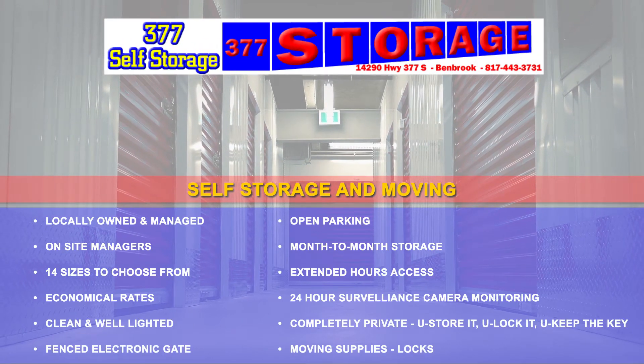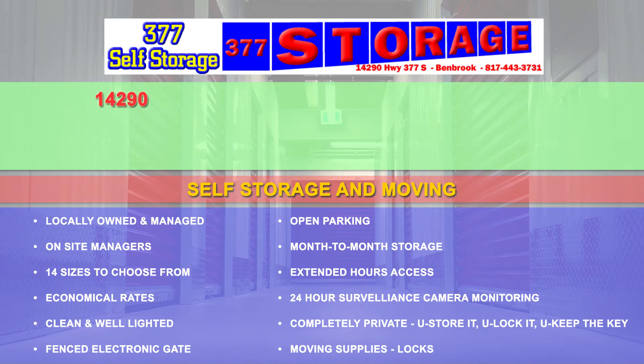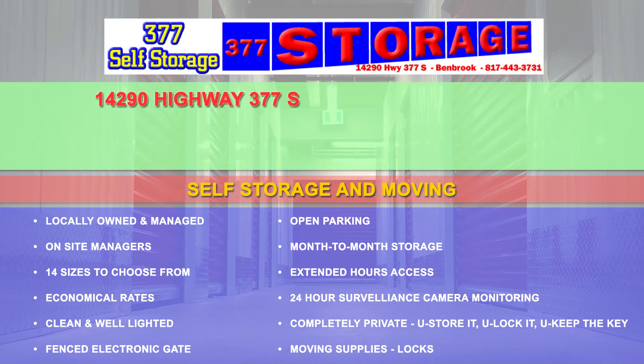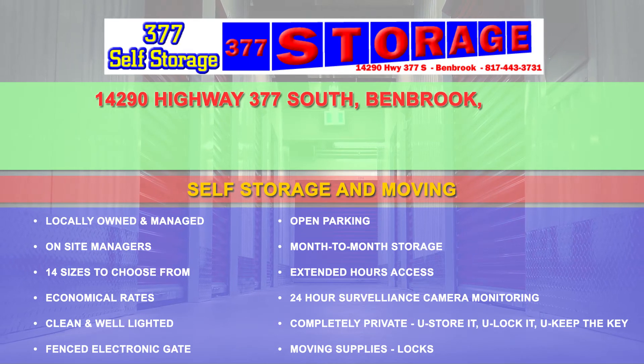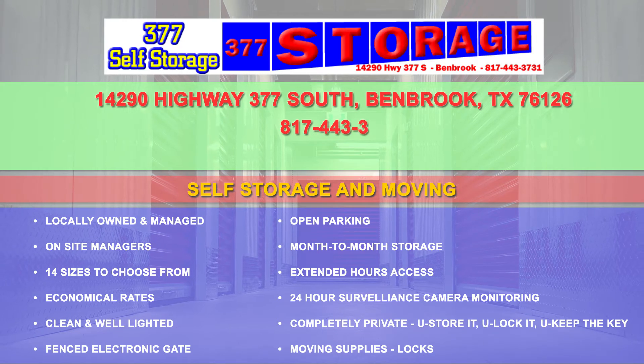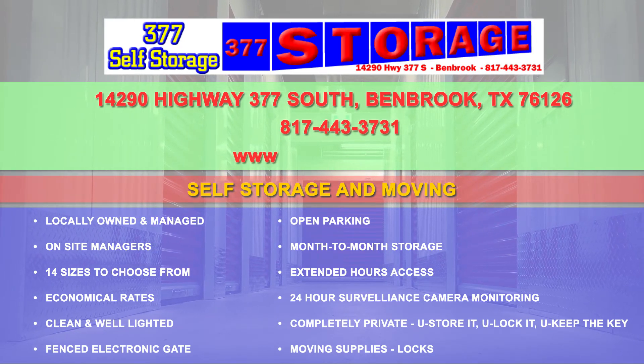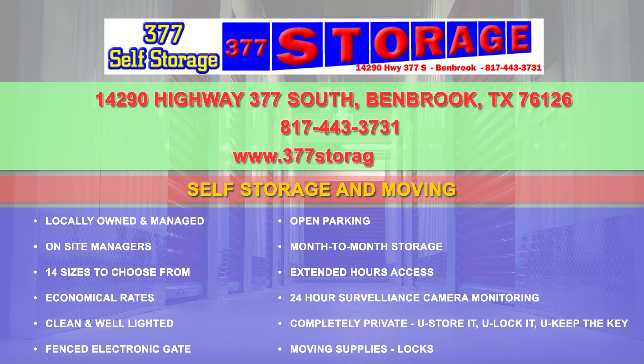For more information about our services, please visit us at our storage facility at 14290 Highway 377 South, Benbrook, Texas 76126, or give us a call at 817-443-3731. Check out our website at www.377storage.com.